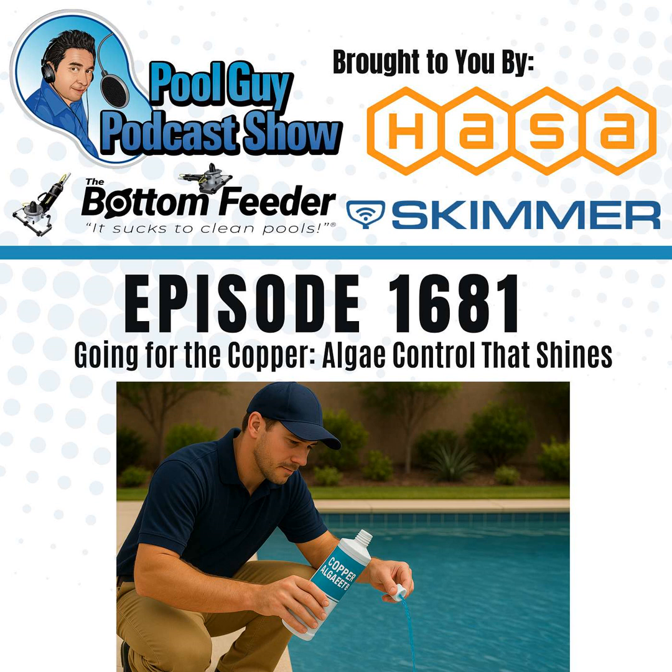Are you a pool service pro looking to take your business to the next level? Join the Pool Guy coaching program. Get expert advice, business tips, exclusive content, and direct support from me — a 35-year veteran in the industry. Whether you're starting out or scaling up, I've got the tools to help you succeed. Learn more at swimmingpoollearning.com.